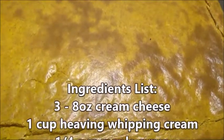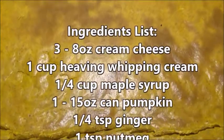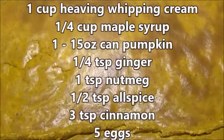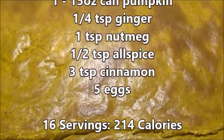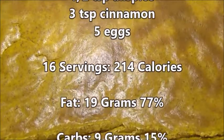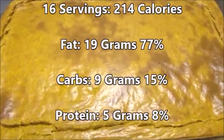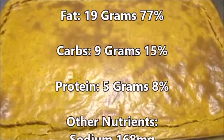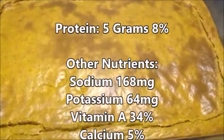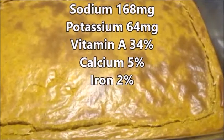A recap of the ingredients list: 3 eight-ounce cream cheese packages, 1 cup heavy whipping cream, a quarter cup of maple syrup, 15 ounces of pumpkin, quarter teaspoon of ginger, 1 teaspoon nutmeg, half teaspoon allspice, 3 teaspoons cinnamon, and 5 eggs. This made 16 servings at 214 calories per serving — 19 grams fat (77%), 9 grams carbs (15%), 5 grams protein (8%). Other nutrients: sodium 168 milligrams, potassium 64, vitamin A 34%, calcium 5%, and iron 2%.